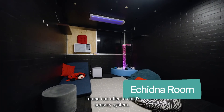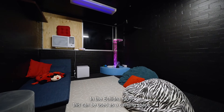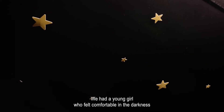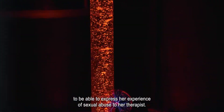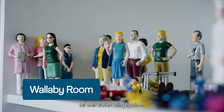Trauma can affect a child's sensory system. In the Echidna Room this can be used as a calming space or a space where we can engage children in new experiences. We had a young girl who felt comfortable in the darkness to be able to express her experience of sexual abuse to her therapist.